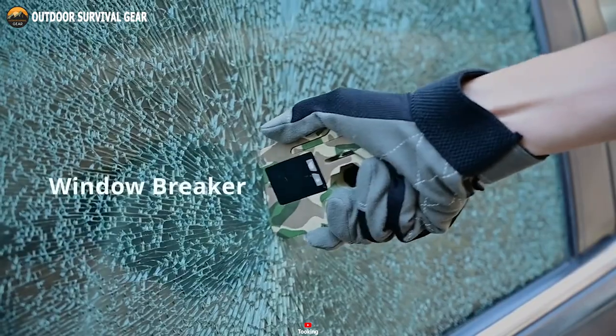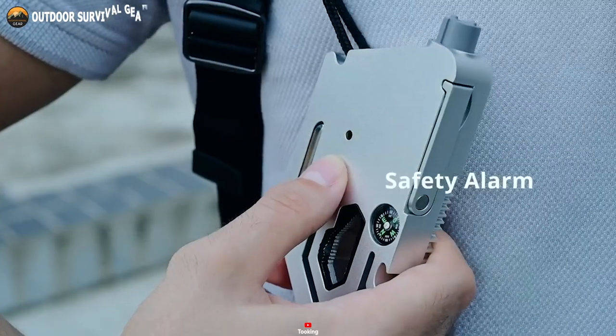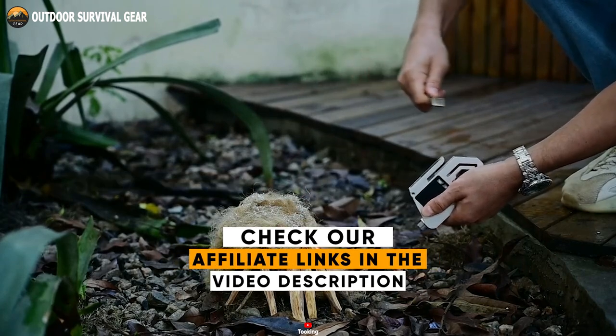Find yourself in a car crash — the belt cutter and window breaker will swiftly free you, while the built-in alarm calls for help. Need to ignite a fire? No worries. Tooking boasts a built-in fire starter that'll allow you to spark flames in an instant.